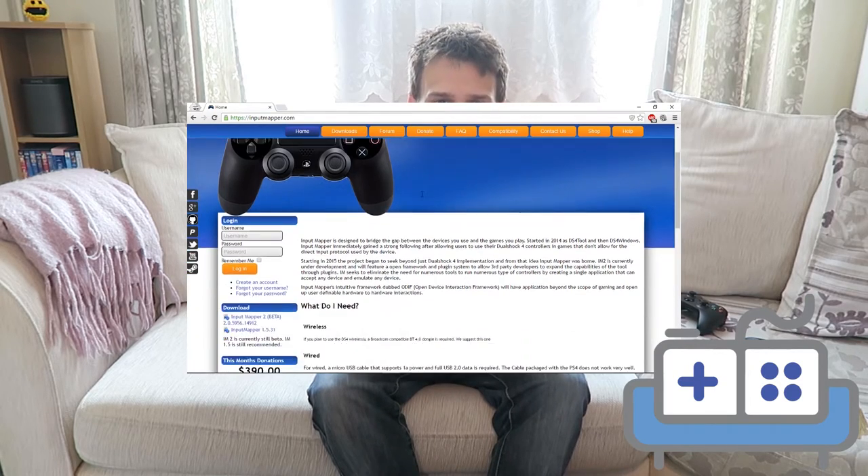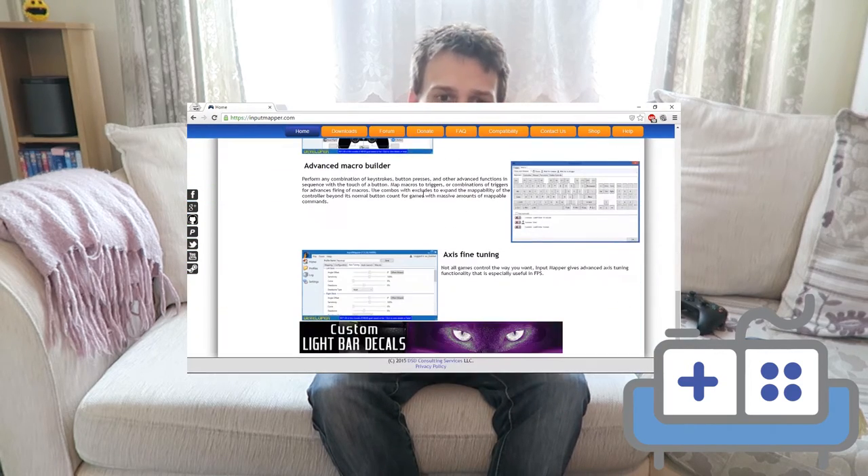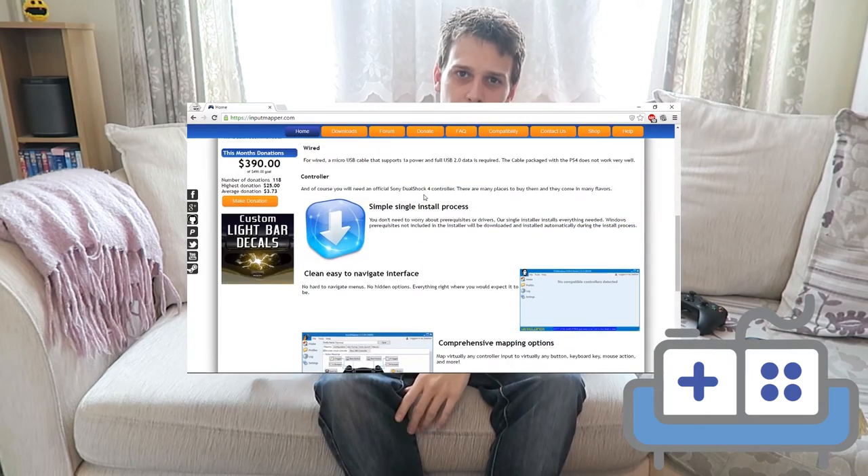Setup is pretty straightforward with both the Xbox One and Steam controllers — plug in, sync, and away you go. DualShock gets a little more complicated: you have to download some third-party software, pair with Bluetooth in Windows, then set up the software. While that's not a huge problem, it's one more thing to worry about.